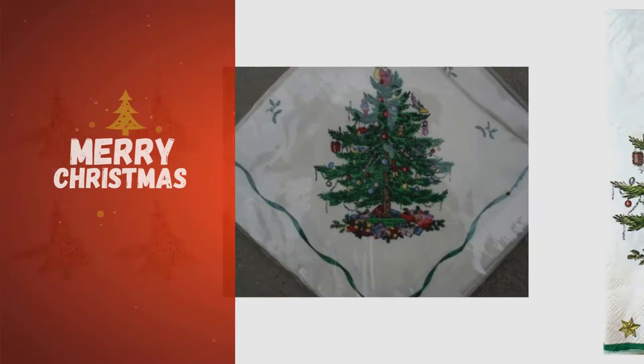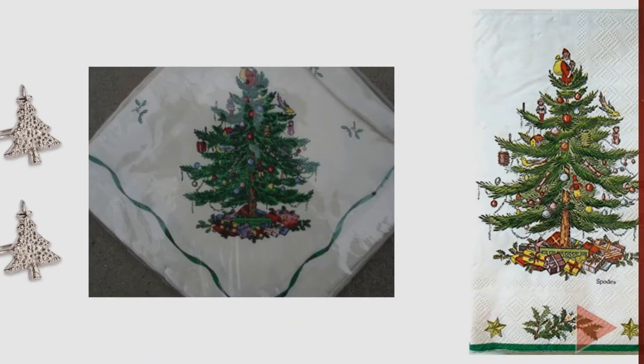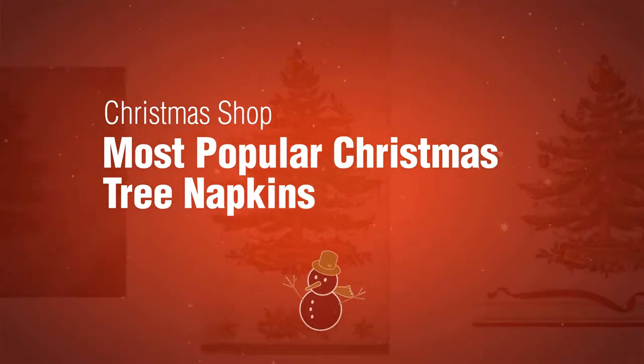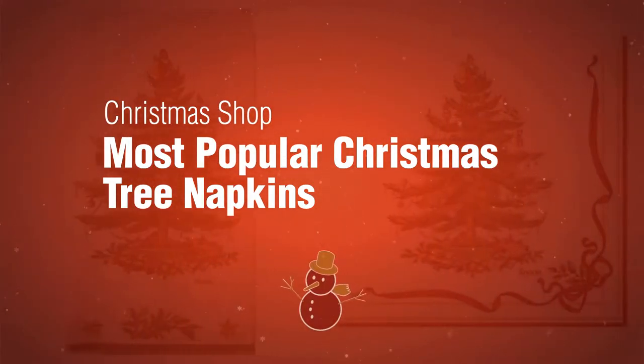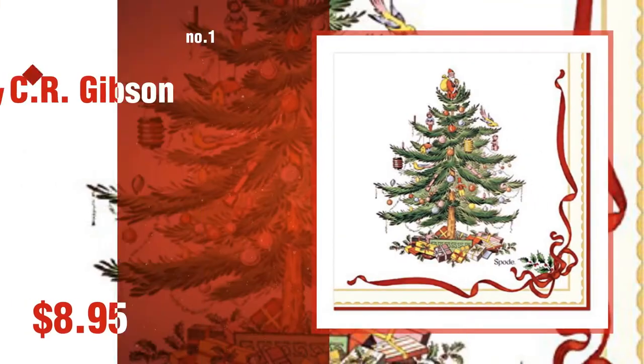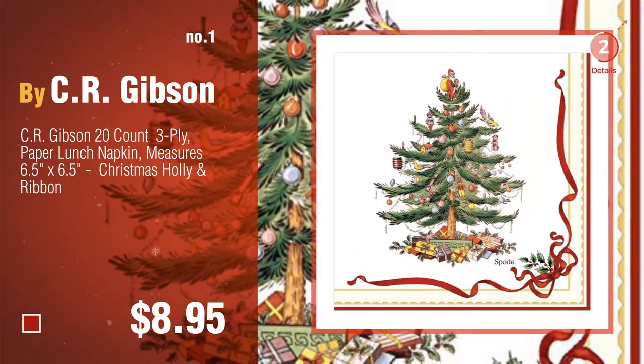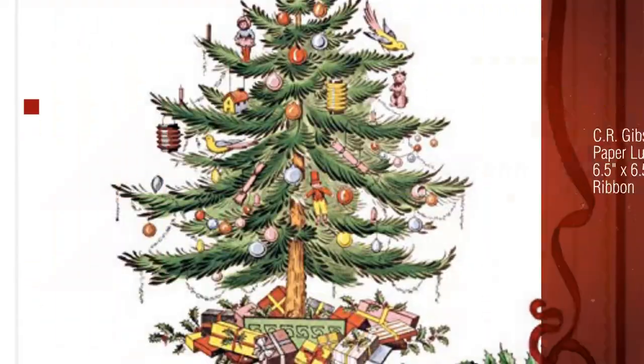If you're looking for Christmas tree napkins, here's a collection you've got to see from the Christmas shop. The most popular Christmas tree napkins: number one by CR Gibson. Watch this video and choose your favorite. Number two by Amscan.